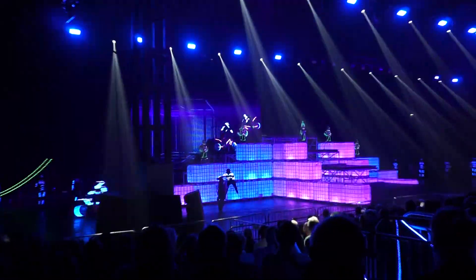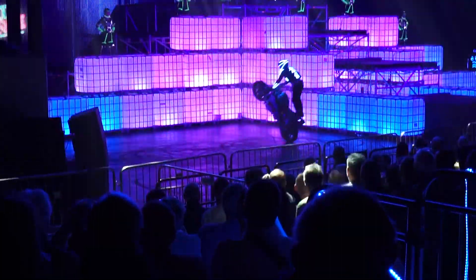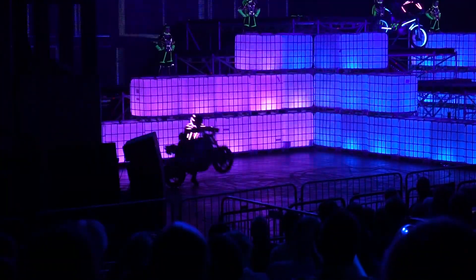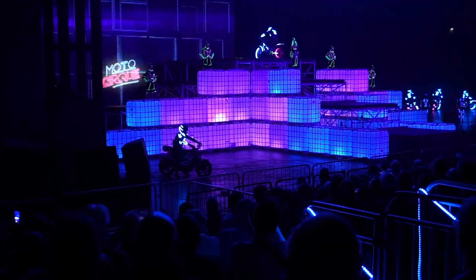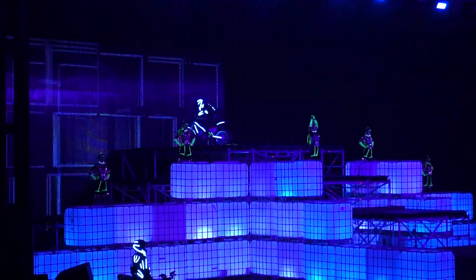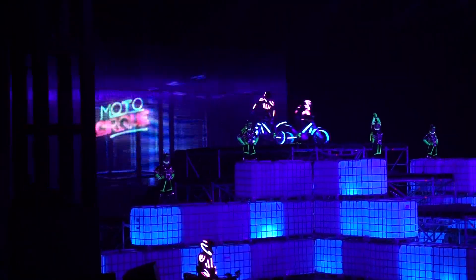Here we go! After 20 minutes of practice, my son is now going to do some jumps. He is the one in the middle — just kidding! That's the Motocircus — jumps, tricks, and stunts. You can see it all. This is a great show and a lot of fun for kids.